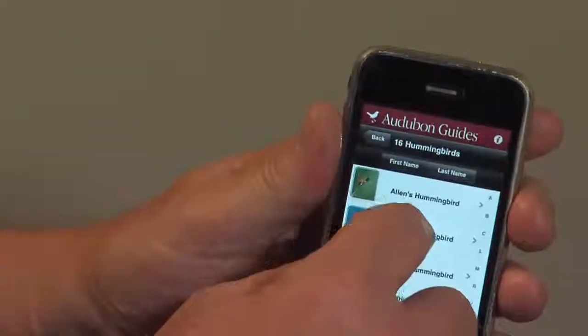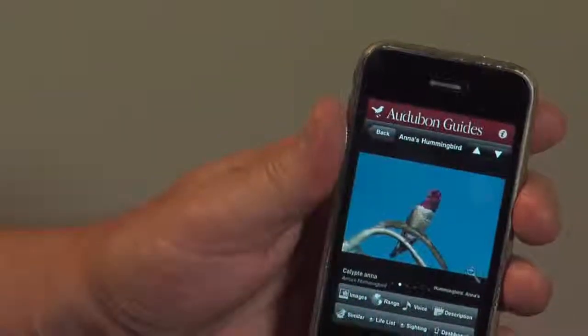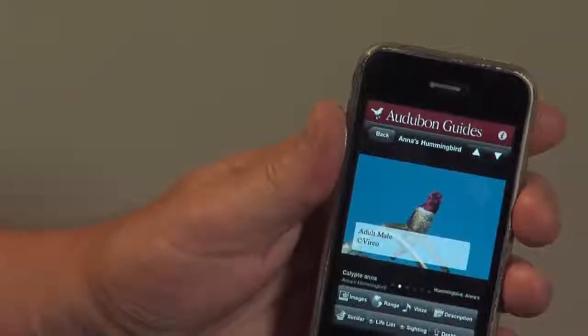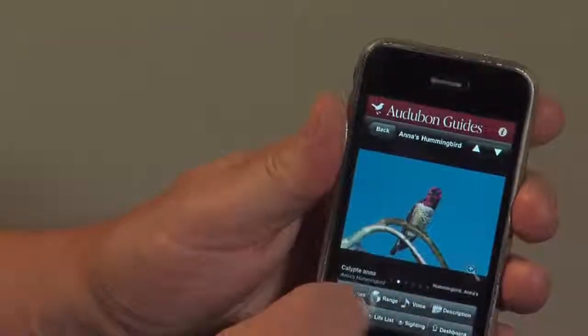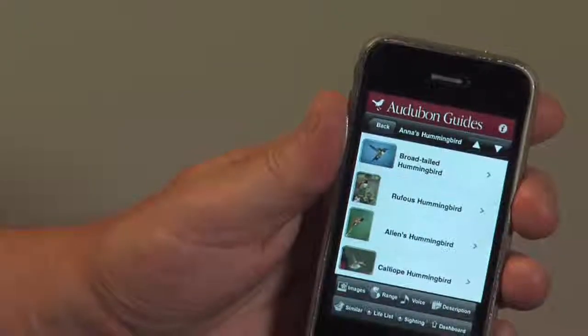Let's go into the Anna's hummingbird. Even though I'm in the east, I've traveled to the west, so I know that the Anna's is a western bird along the coast of California. This is the male — if I tap that, you can actually see the caption; it tells me it's an adult male. I've got similar species, and this should give me a bunch of hummingbirds — and indeed it does.